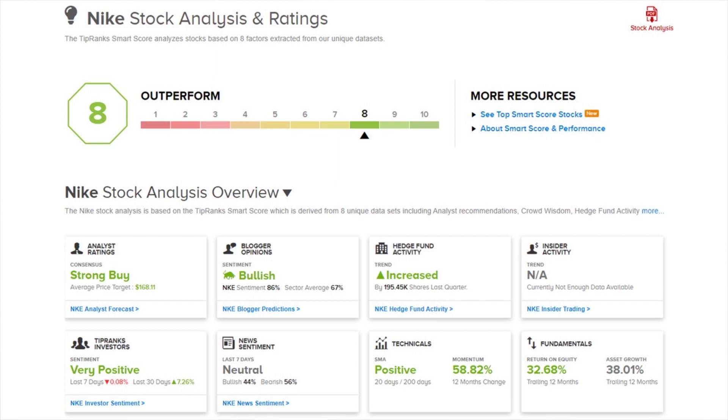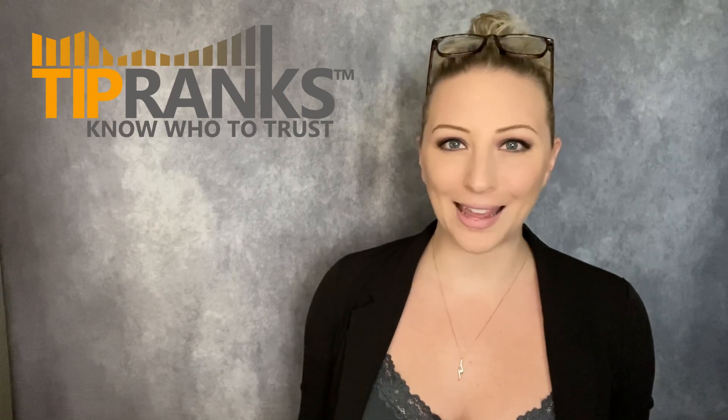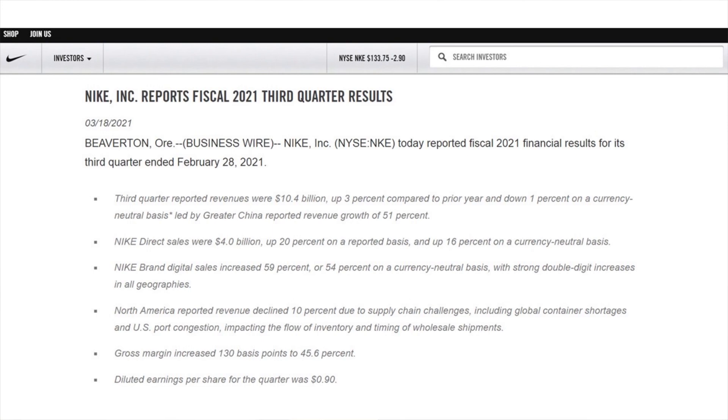This is due to very positive TipRanks investor sentiment, increased hedge fund activity, and positive technicals. Now, I'm going to assume that most people are somewhat familiar with Nike, so I'm going to jump right to their latest earnings report that came out last month in March. Their third quarter reported revenues were $10.4 billion, which were up 3% compared to the prior year — however, analysts were expecting $11 billion. They did see their Nike Direct sales at $4 billion, which was up 20% on a reported basis, but their North American reported revenue declined 10% due to supply chain challenges, including global container shortages and U.S. port congestion impacting the flow of inventory and timing of wholesale shipments.